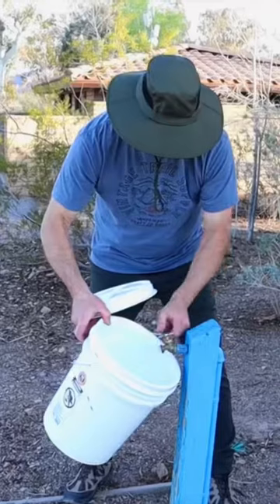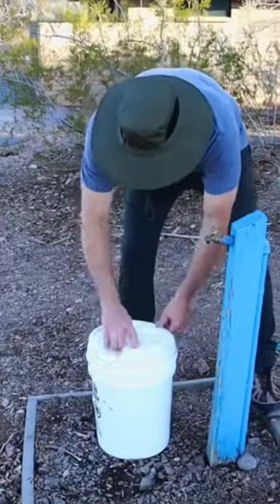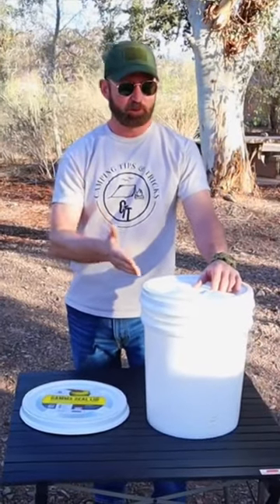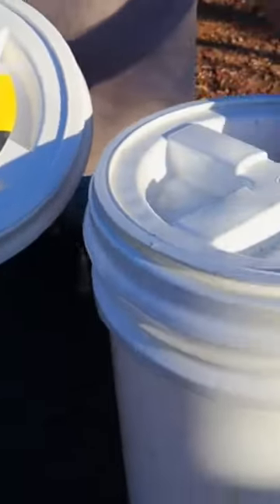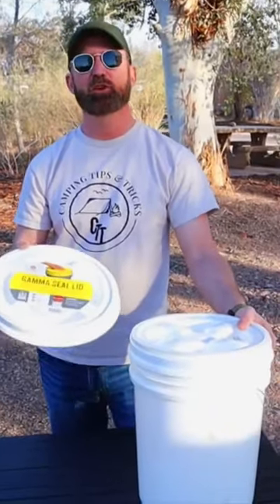Before you go, if you're going to be camping at a campground like this one, you're going to need potable water, which will probably be readily available. If not, you're going to need to bring water with you, and this is the perfect way to do it — this five-gallon bucket with the gamma lid. These gamma lids turn any five-gallon bucket into an airtight storage container that you can use for all kinds of stuff.